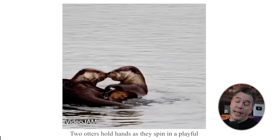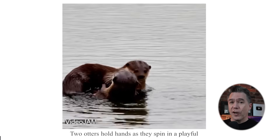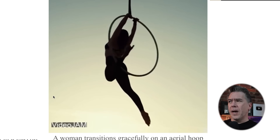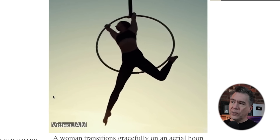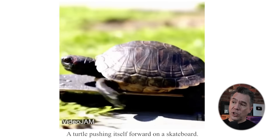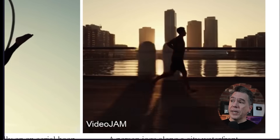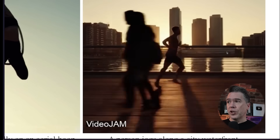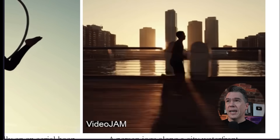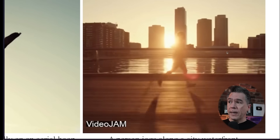Here we have a shot of two adorable AI generated otters playing around with each other — they are not fusing together into some abomination out of John Carpenter's The Thing. This woman on an aerial hoop also looks really great; the model is clearly understanding the relational difference between her and the hoop. Showcasing some creativity, we have a turtle on a skateboard. Overall motion and movement are looking really good — take for example this jogger. One thing I've noticed in a lot of recent video models is that stutter step in walk cycles.